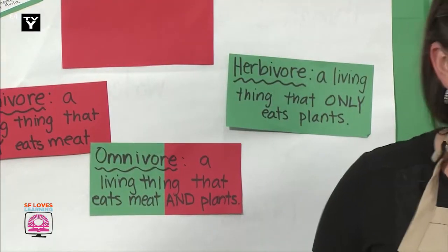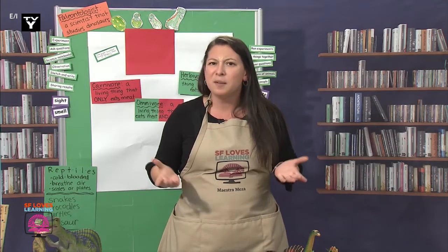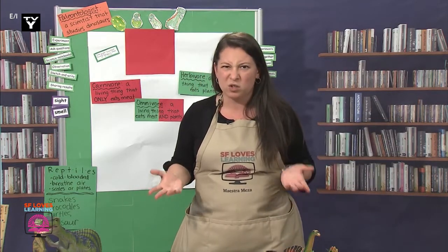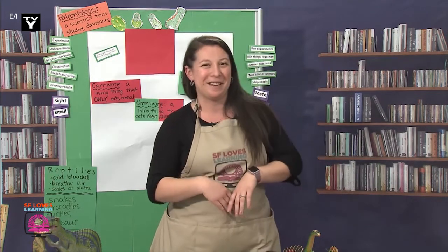But if we eat something and it goes away after we digest it, how did paleontologists figure out what dinosaurs ate? You're not sure? That's okay — we're going to learn about it right now.